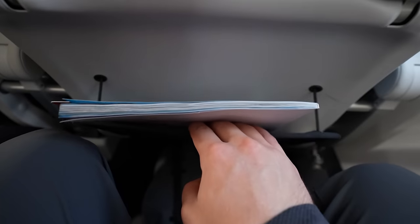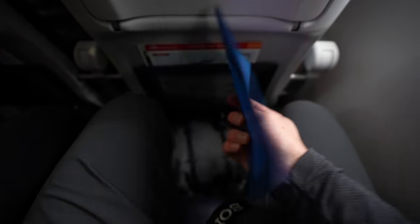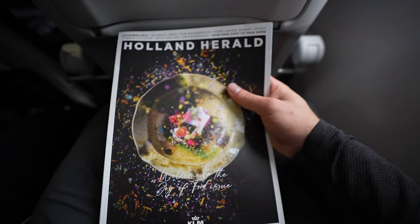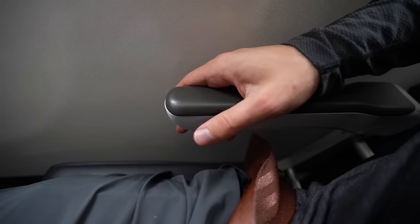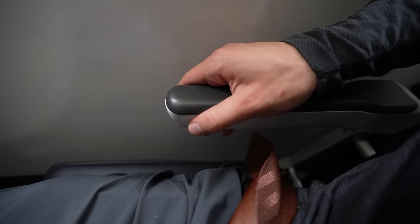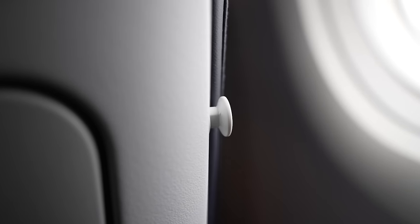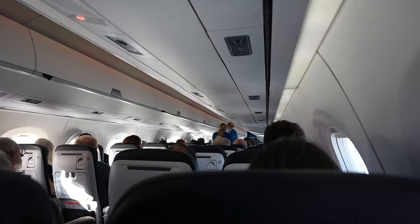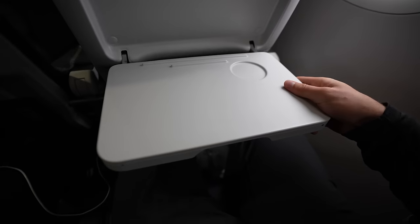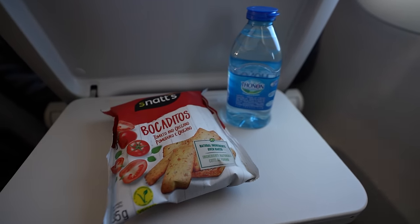Now that I was in the air, I decided to look around the seat some more, starting with the pouch. Inside I found a KLM branded waste bag, safety pamphlet for the aircraft, and a magazine with information about the KLM fleet. Looking around some more, I noticed there was actually no button to recline the seat, which was a bit of a letdown. But on the plus side, there were coat hangers and also power outlets. Soon enough, the crew started coming around for the in-flight service, so I checked out the tray table — a pretty solid size — and enjoyed my free water and snack for the flight.